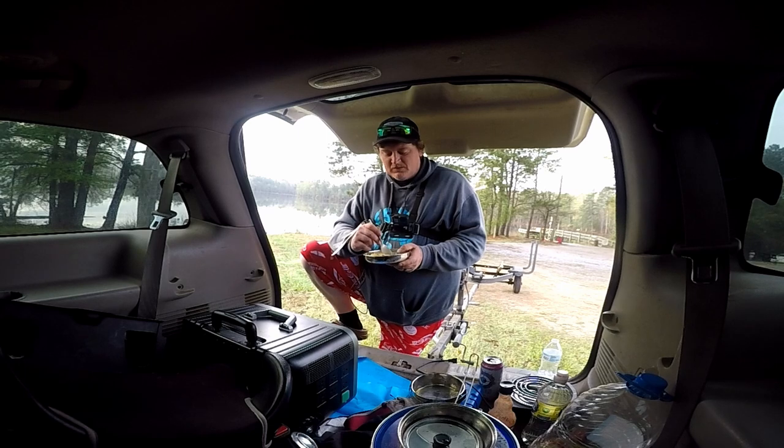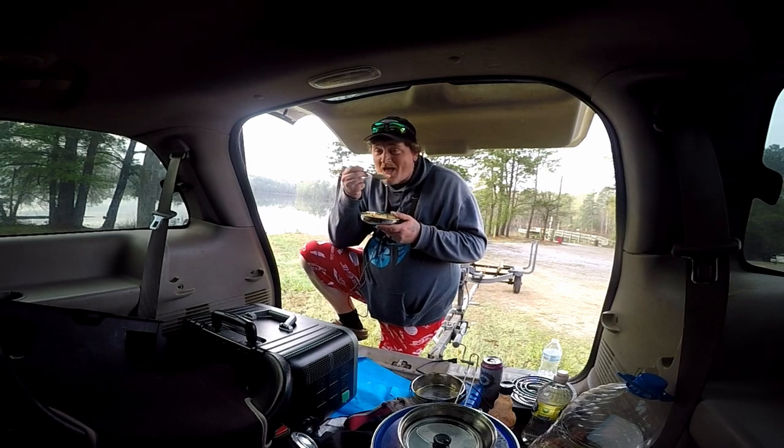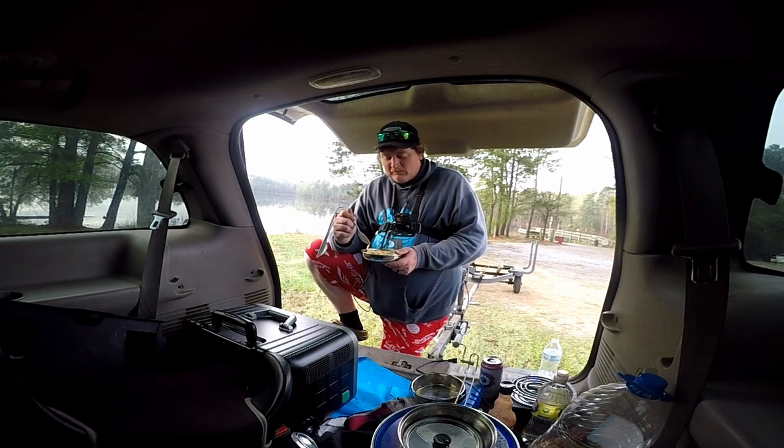You wouldn't think garlic powder, Creole seasoning, and eggs would be good together — try it! I hope you guys enjoyed the recipe. Check out Van Powers down below — I want to give a big shout out to them for making today's video possible. Now I'm going fishing!